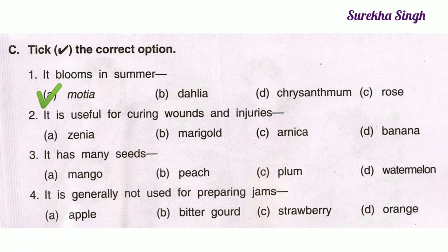2. It is useful for curing wounds and injuries. Option A: Xenia, Option B: Marigold, Option C: Arnica, Option D: Banana. Here option C is correct. Arnica is used for curing wounds and injuries. Options A and B, Xenia and Marigold, are used for making colors. And banana is a fruit.